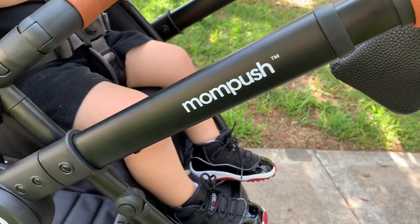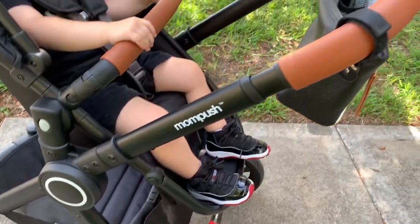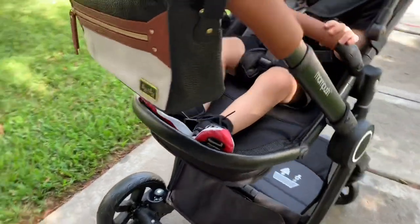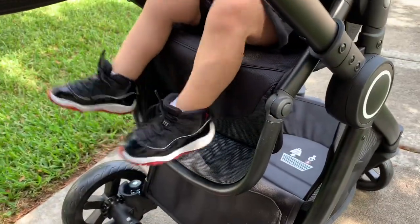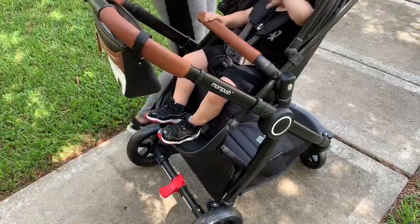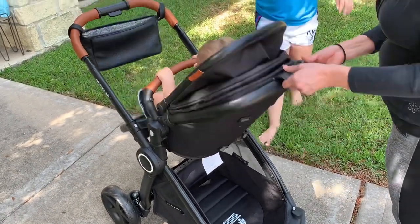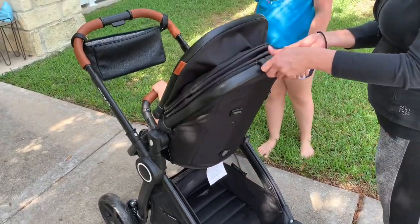This stroller is for infant all the way up to 50 pounds, which is awesome. Right here I'm showing you that you can actually move the leg rest up and down, however way you want it. Luke actually enjoyed it more down, but if he's going to sleep and I don't want his feet to go numb, I can put it up and recline him back. It goes all the way flat — he didn't want to be all the way flat because he wanted to see everything, but you can lay it completely flat while they're sleeping.